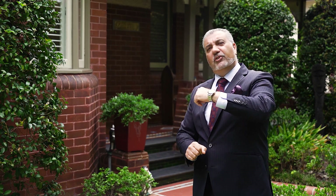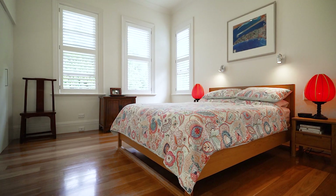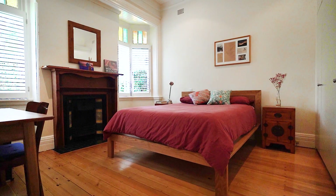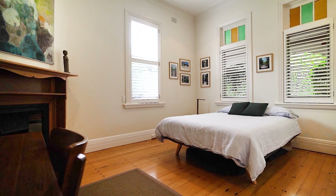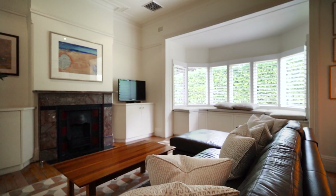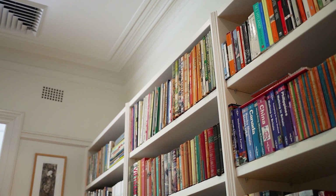This superbly renovated home offers a flexible layout with four extremely large bedrooms, the master suite with its own ensuite. There is a gracious formal lounge room with marble fireplace and a beautiful bay window to take in the afternoon sun, which could ideally double as bedroom number five if necessary.